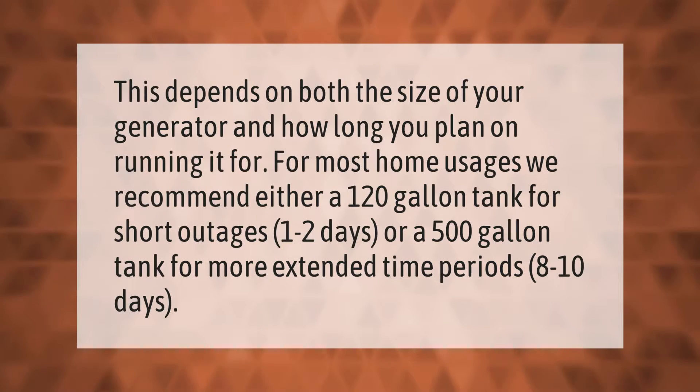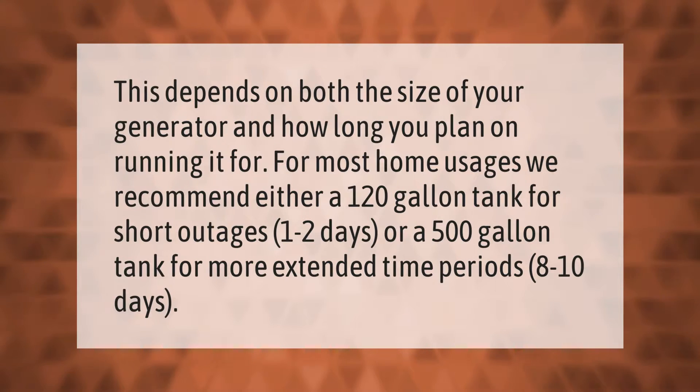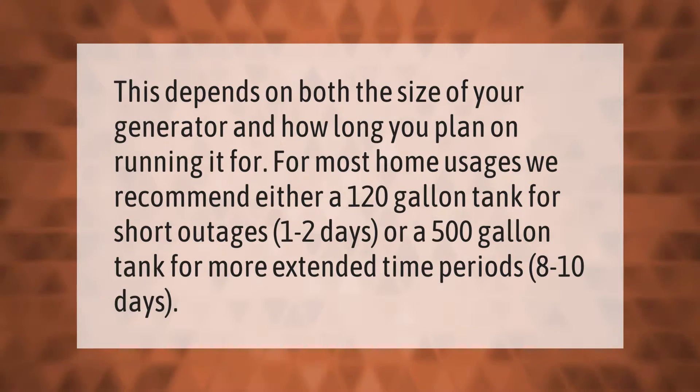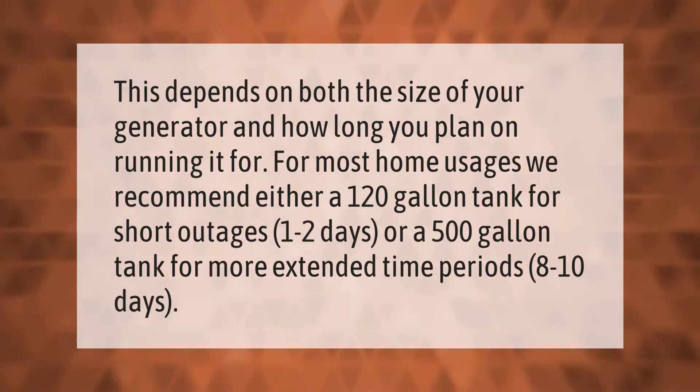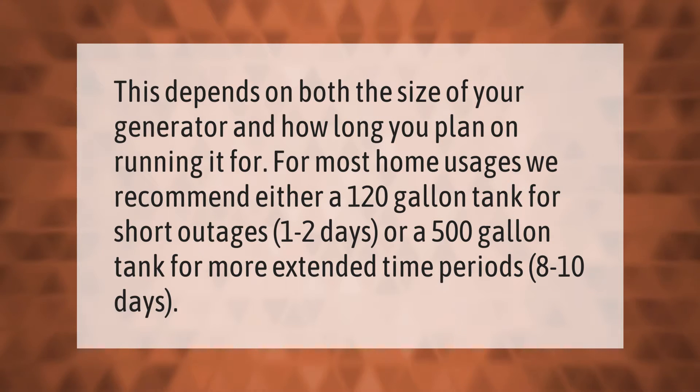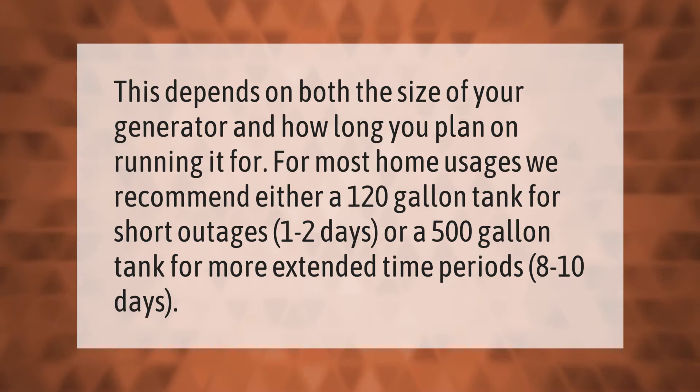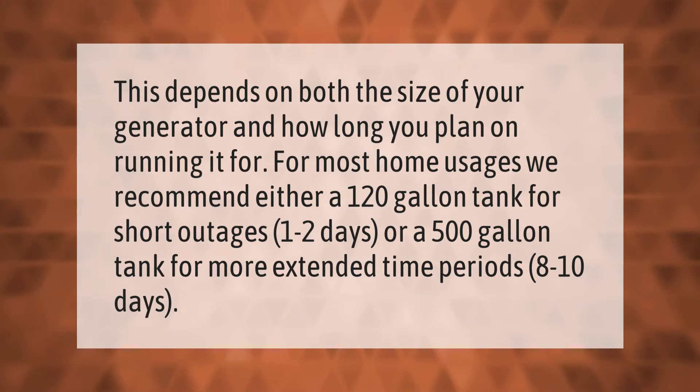This depends on both the size of your generator and how long you plan on running it. For most home usages, we recommend either a 120 gallon tank for short outages of 1 to 2 days, or a 500 gallon tank for more extended time periods of 8 to 10 days.